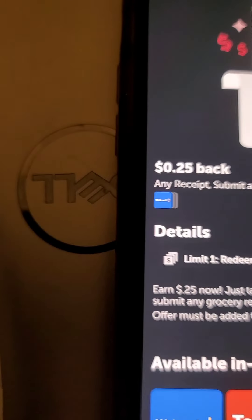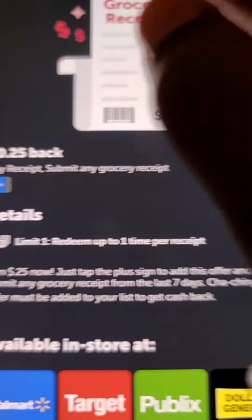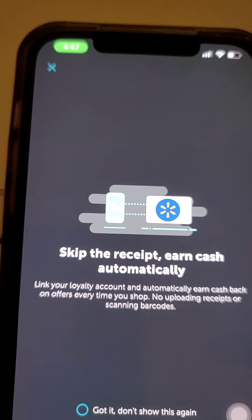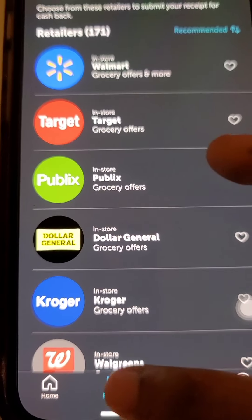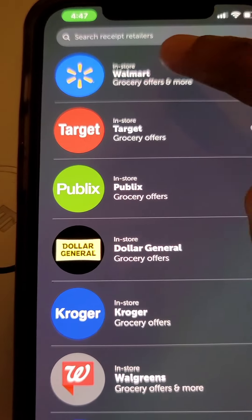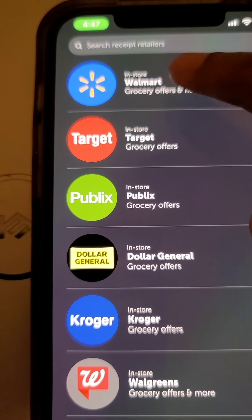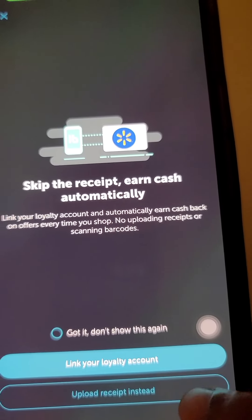We're going to be using Walmart — we're going to use that. Now we're going to exit this out at the top and then we're going to scan our receipt. Click 'Redeem' — it is a Walmart. You see right here where it has 'Redeem' — you're going to click on 'Redeem' at the bottom of your Ibotta app, then click on your store that you have the receipt for. We're going to click on Walmart, and then it brings us to a new screen that says 'Upload receipt.'